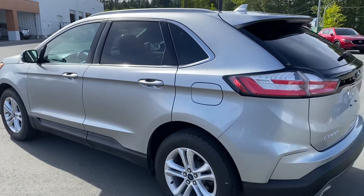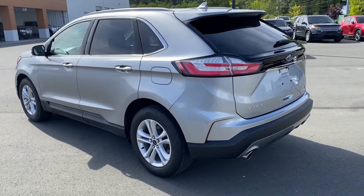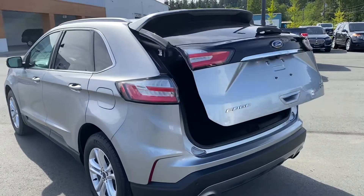Just over 27,000 kilometers, so there's lots of manufacturer's warranty still to play. It's got remote start too, and power tailgate as you can see.